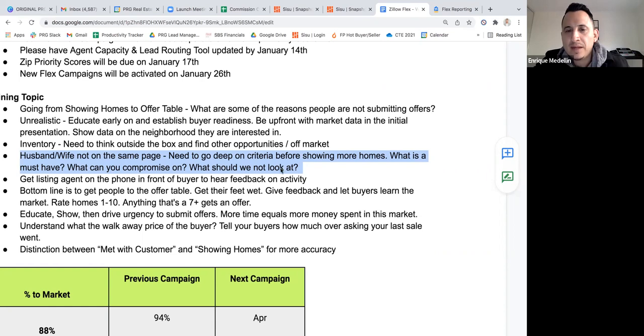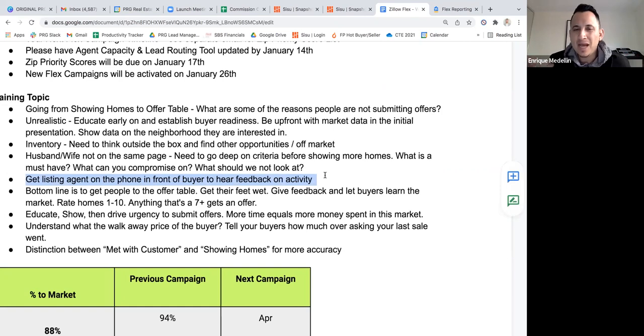Quality over quantity: the deeper you go up front, the more effective you'll be, the higher your conversion rate, and the more clients you'll get into contract — while weeding out those who aren't serious. One strategy Mitch uses is getting the listing agent on the phone in front of the buyer to hear the feedback directly. Clients are skeptical and may not fully trust you, but when you call the listing agent on speakerphone and the client hears 'we have X offers' directly from the listing agent's mouth, that is powerful. Now you can gauge whether they want to participate.